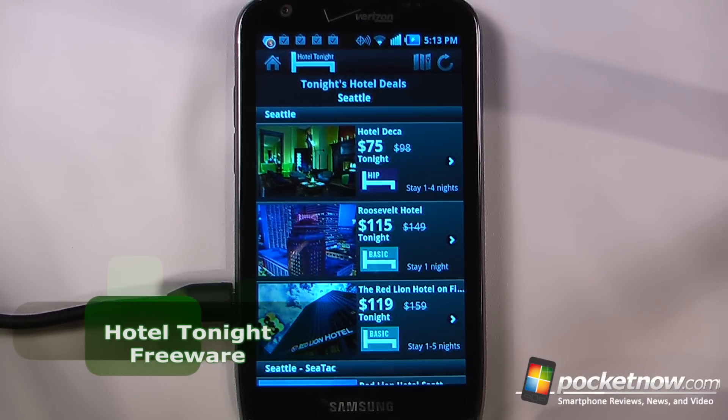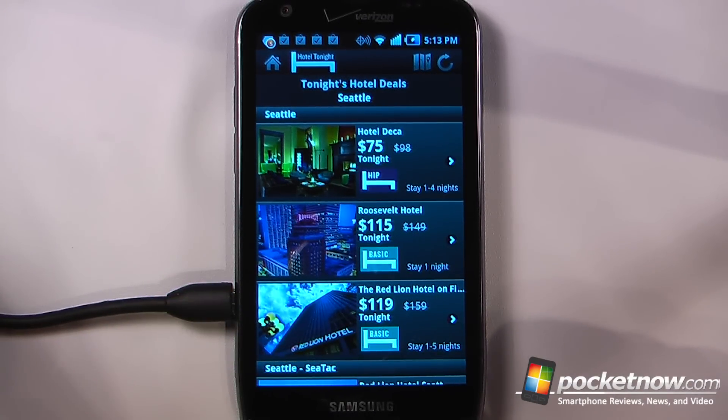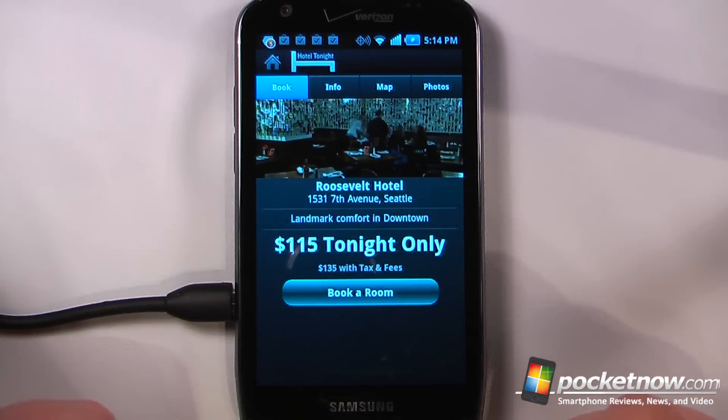Hotel Tonight is a free application available at the Android Market. It allows you to find hotels tonight because most of the hotel chains are able to offer subsidized prices because they're trying to sell out their rooms quickly. So let's say I want to view one of these hotels, I can just click on here and now I can select my stay.